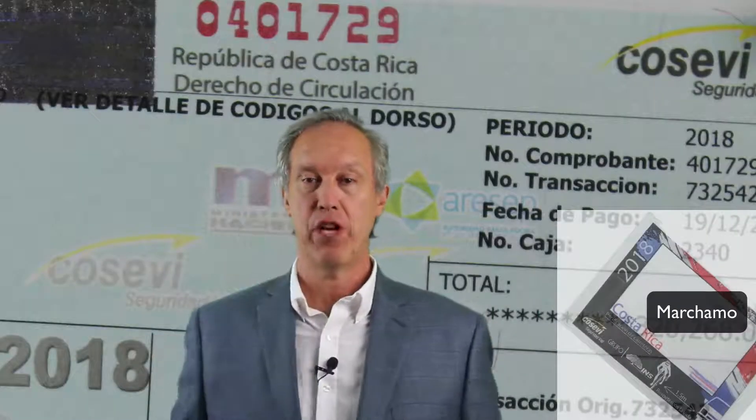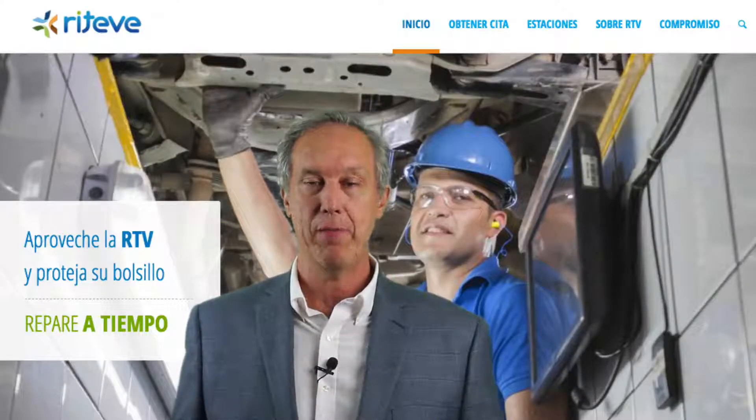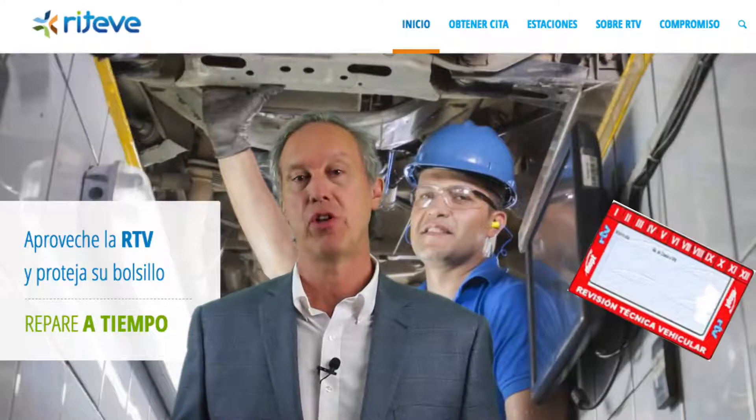In addition to the title search, there are two additional documents to check when purchasing a car. The first is to ensure the vehicle has a current 'tarjeta de circulación' or marchamo — this gives the vehicle the right to circulate on the roads. The second is the vehicle inspection sticker called Riteve, which requires the vehicle to have been inspected at a vehicle inspection station. If it passes, the vehicle is issued the certification.